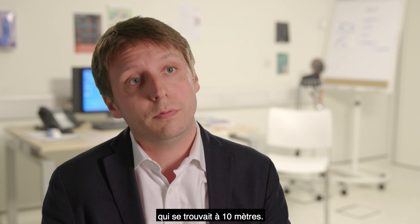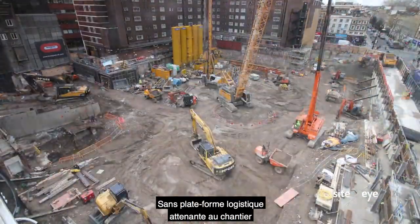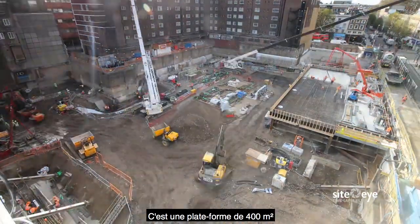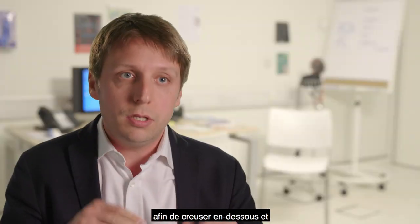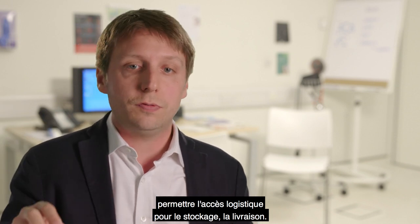We were 10 meters away from one of the tubes. We didn't have a proper logistic platform just adjacent to the site, so we had to build one above our site — a 400 square meter platform, which is actually the final ground floor slab built on temporary columns, so that we dig below and it would provide logistical access for storage and delivery.